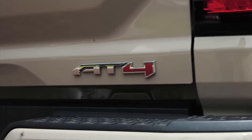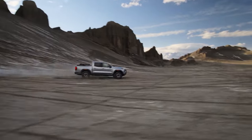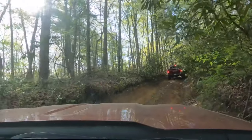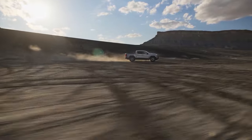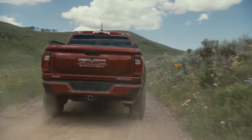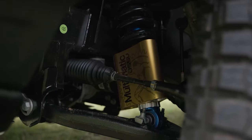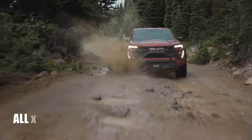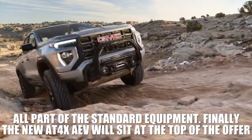Above the Elevation trim, you'll find the AT4 with several upgrades and improved off-road capabilities. This model comes standard with four-wheel drive and includes off-road upgrades like a standard two-speed transfer case, automatic locking rear differential, and hill descent control. If that's not rugged enough, the AT4X is next in line, with highlights including the more capable off-road suspension with Multimatic DSSV dampers, front and rear electronic locking differentials, a Baja drive mode, and a trailer brake controller — all part of the standard equipment. Finally, the new AT4X AEV will sit at the top of the offer.